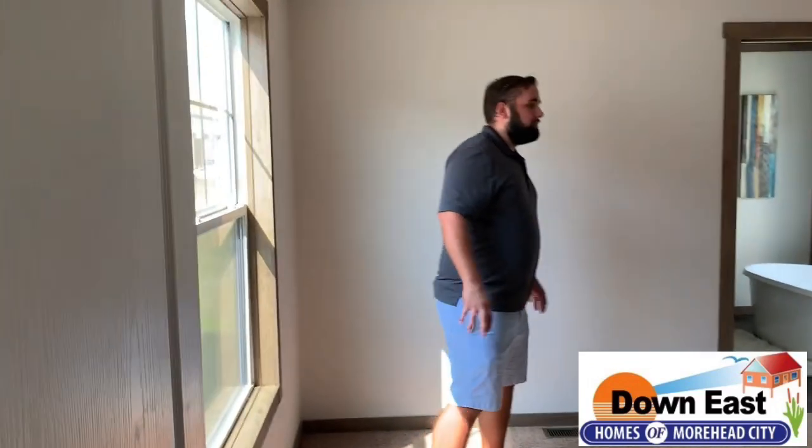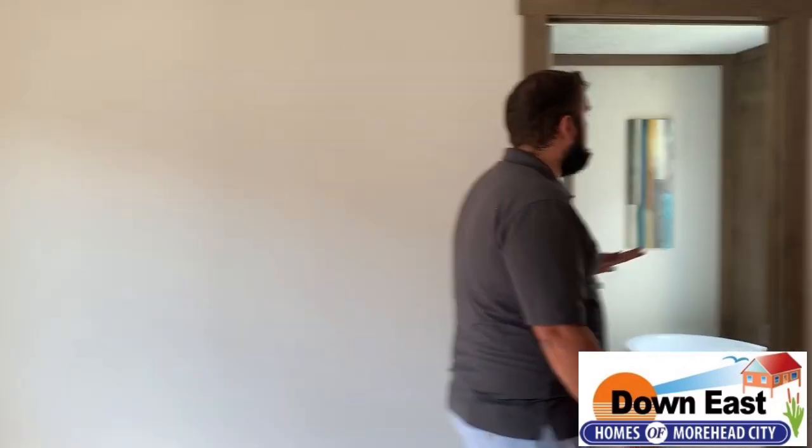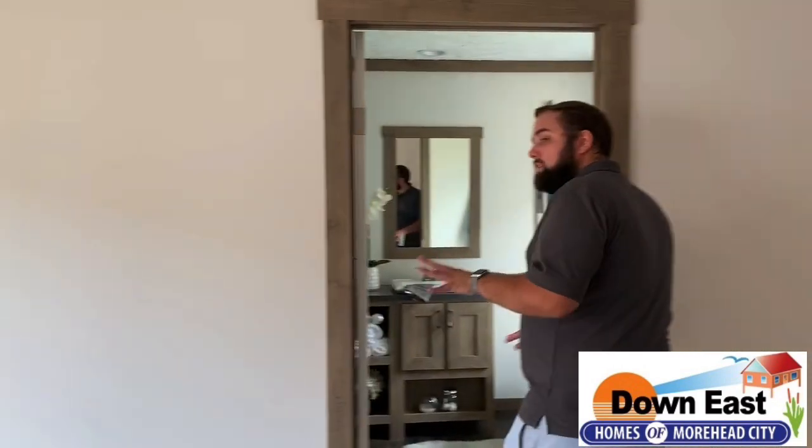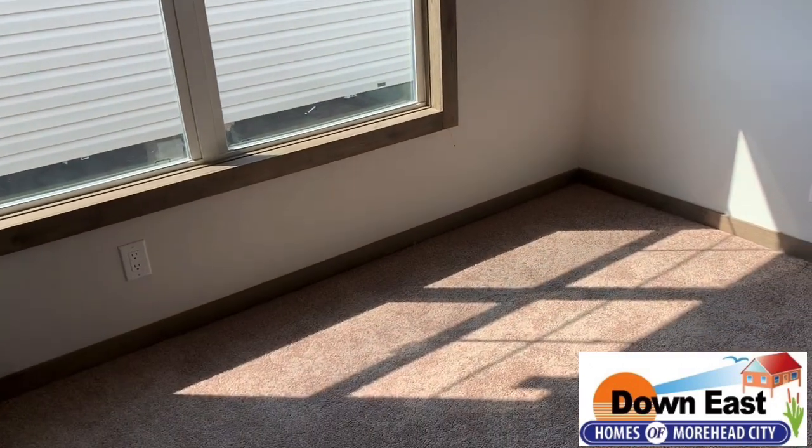Coming into the master, there is tons of space. We do have some things on the floor since we are going to be shipping this home soon. There is a lot of natural light coming through those two double-pane windows.